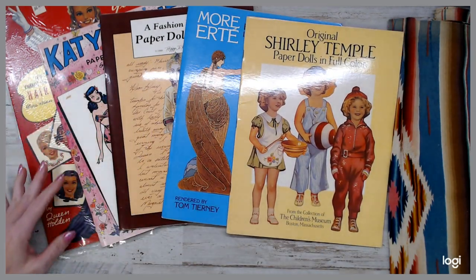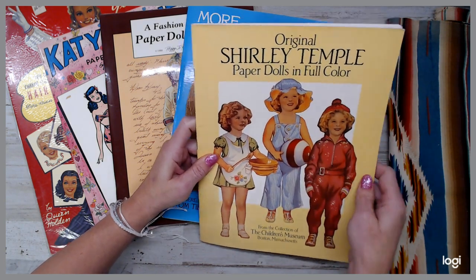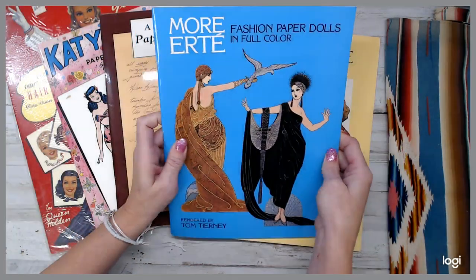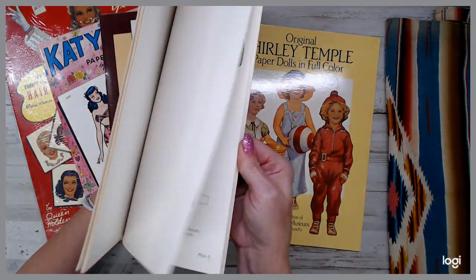They have five more paper doll books — Shirley Temple paper dolls in full color. I'll open one up here in a second. The fashion paper dolls — this is quite amazing, it's a really thick book, two of them.